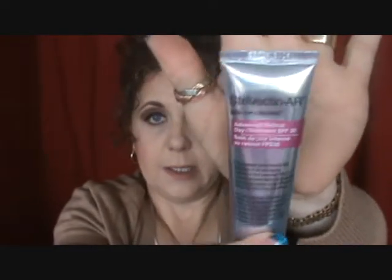This right here is my StriVectin Advanced Retinal Day Treatment in SPF 30 — this is my sunscreen, the last thing I put on before makeup. I put all my treatments on, moisturizer, serums, and let all that sit for a few minutes while I'm brushing my teeth. Then I put this on, let it sit for a couple of minutes, then put my primer on and start my makeup application. I order this off of QVC, and it's the first daytime retinal treatment product on the market with an SPF of 30.